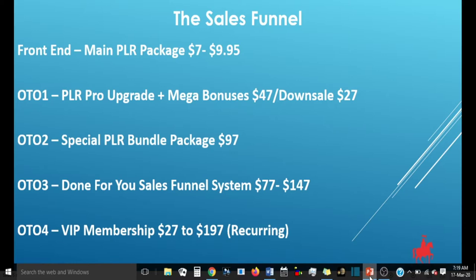Now we have OTO 2, which is the special PLR bundle package, going for $97 with no down sale. Then we have OTO 3, which is the done-for-you sales funnel, going for between $27 and $147. Then OTO 4, which is the VIP membership — the recurring end of the sales funnel — going for $27 to $197.